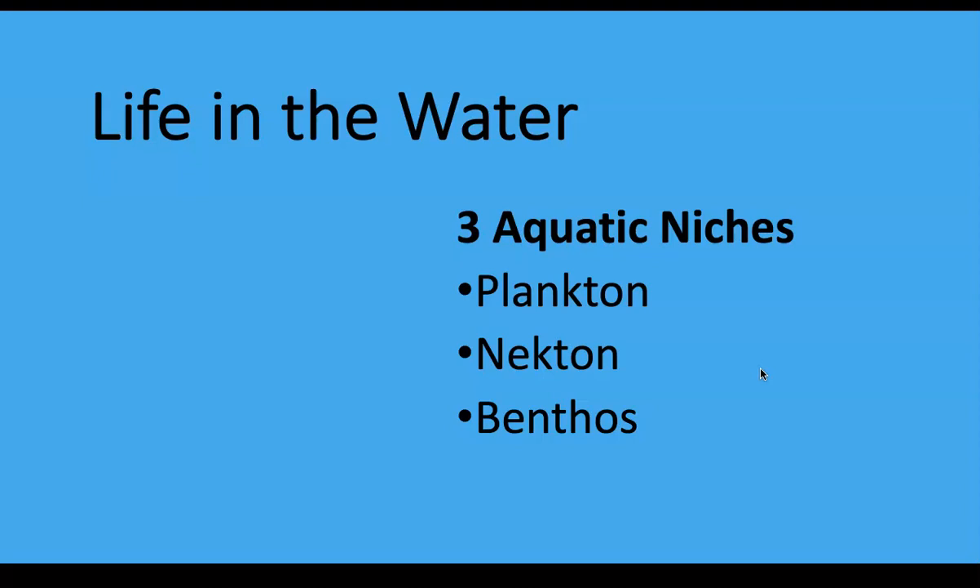We've been talking about some ecology and environmental words. We talked about ecosystems a little while ago, and now we're going to use another word: niche. These are the roles you play in your environment — where you are, where you live, what you do, all wrapped into one word. We're going to talk about three different lifestyles in the oceans: plankton, nekton, and benthos.